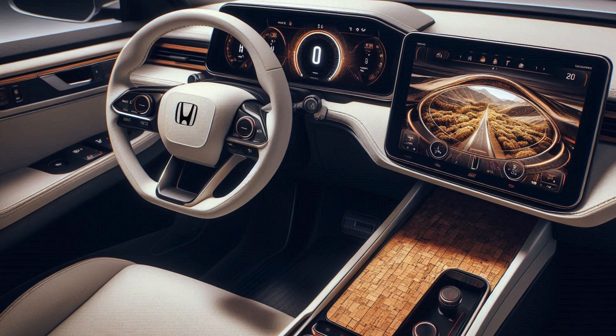Honda has enhanced the SUV's front fascia with a larger, more aggressive grille, new LED headlights, and a refreshed bumper design. The vehicle's wide stance, muscular fenders, and high ground clearance give it a formidable look that also improves its off-road capabilities.